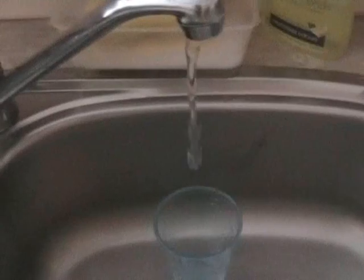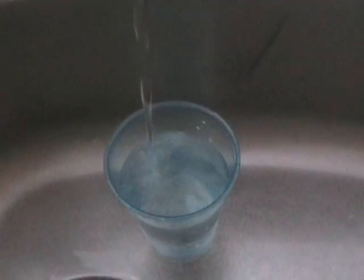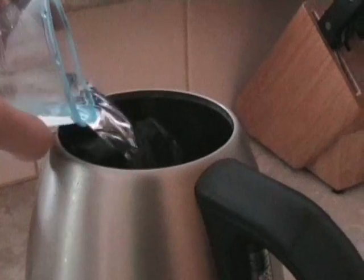Use as much as you need. When you fill a cup for brushing your teeth or rinsing your shaver, don't fill it to the brim — just use as much as you need. Another example is to boil only as much water as you're going to use.